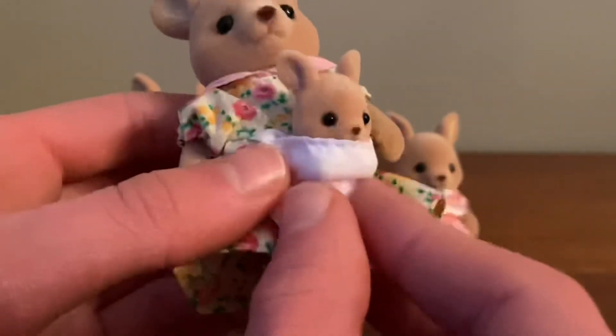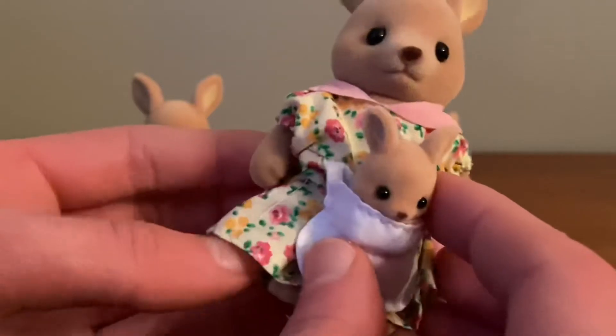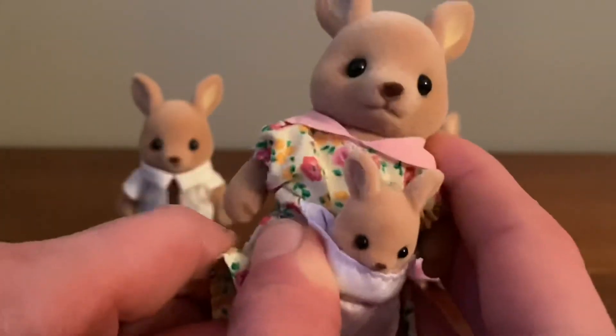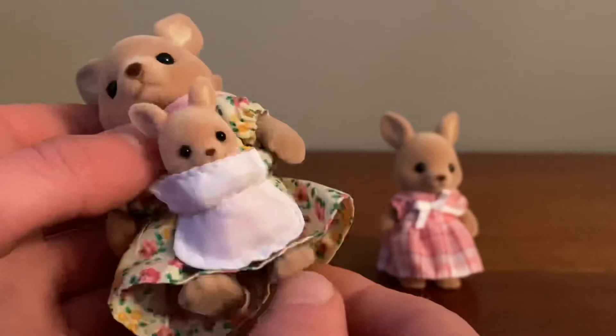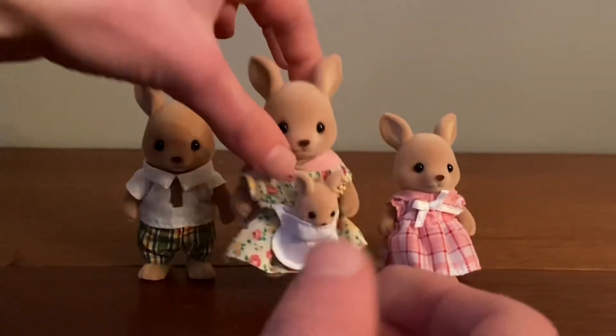Here's a closer look at the mom and her little baby who's in the pouch. The mom's wearing a really pretty floral dress, and she also has a really fluffy tail like the dad.